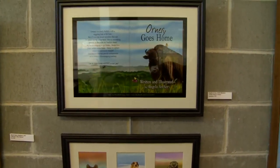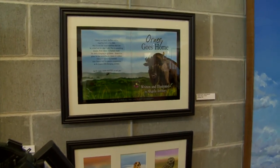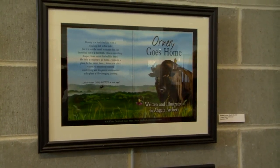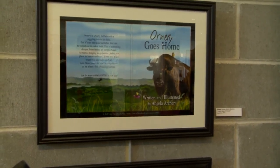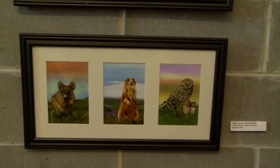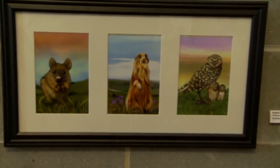Now we'll move on to some smaller pieces. These are illustrations by Angela Archer of North Mankato. She is also a writer, and she has created these illustrations to go in her book. This one's called Prairie Study 3, Ornery, and her book is about a buffalo. Other illustrations by Angela Archer are Prairie Study 2, Flora and Fauna, showing several different animals on the prairie.